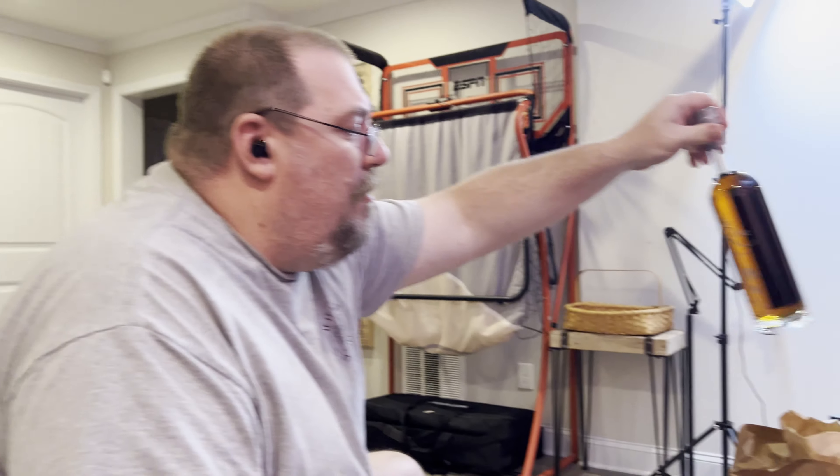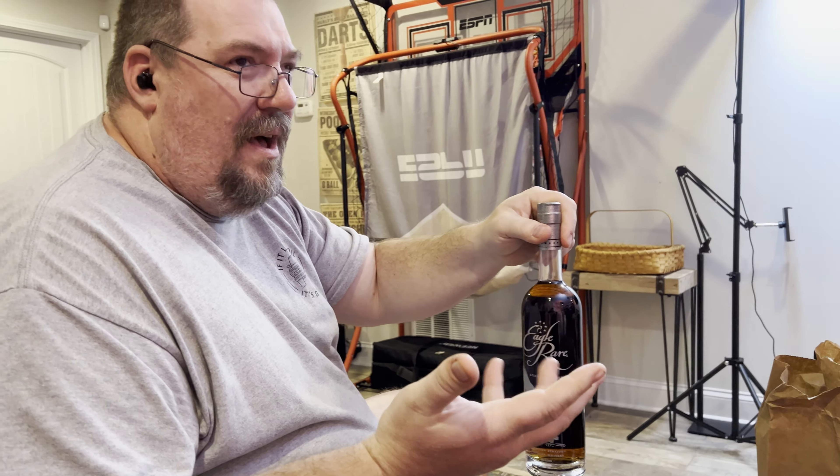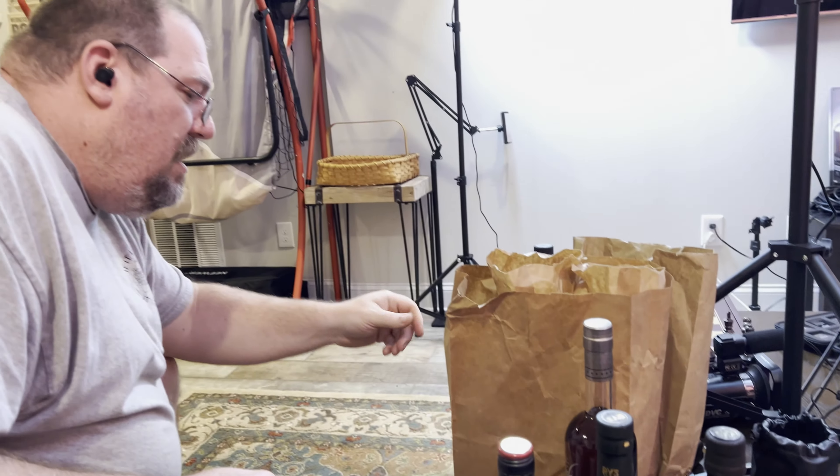Looking at what I picked up, I have some really interesting bottles. First, the ever-present backup of Eagle Rare — this was just at Jack's, $45. Not terrible, and they get it pretty often. I gave one away as a Father's Day gift, so I had to replace it.